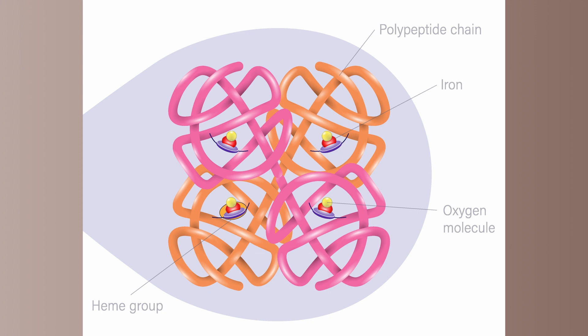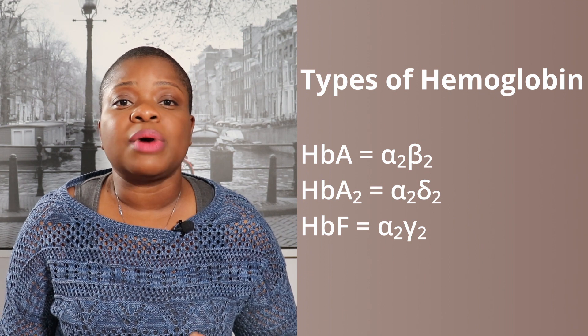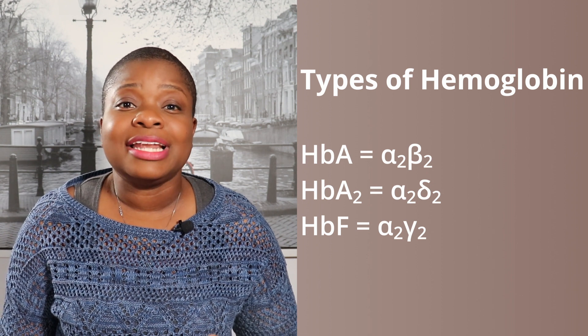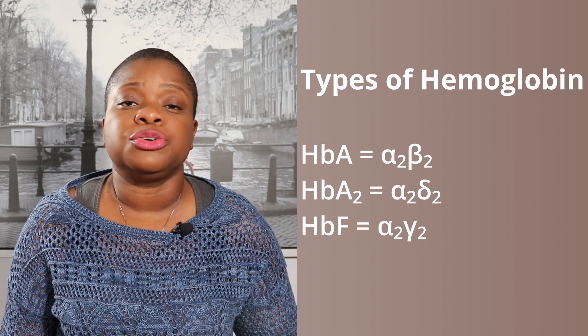The hemoglobin molecule is composed of four polypeptide subunits. Each subunit is made up of a globin chain with a heme in the crevice. There are four types of globin chains: alpha, beta, gamma, and delta. Heme is the iron-containing prosthetic, or non-amino acid, component of the protein. Two alpha chains and two non-alpha chains occur in identical pairs to form a tetramer. The types of globin chains present determine the type of hemoglobin. Hemoglobin A is two alpha and two beta chains. Hemoglobin A2 is two alpha and two delta chains. And hemoglobin F is two alpha and two gamma chains.